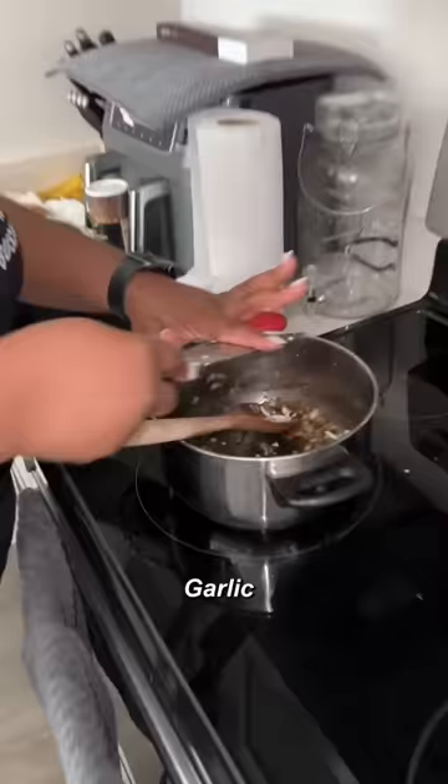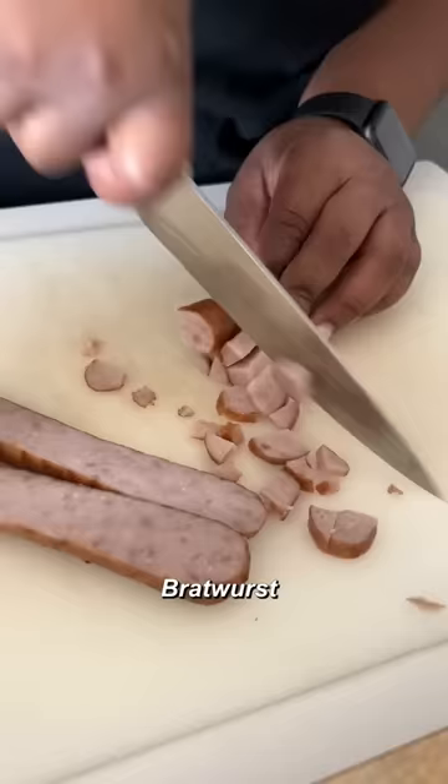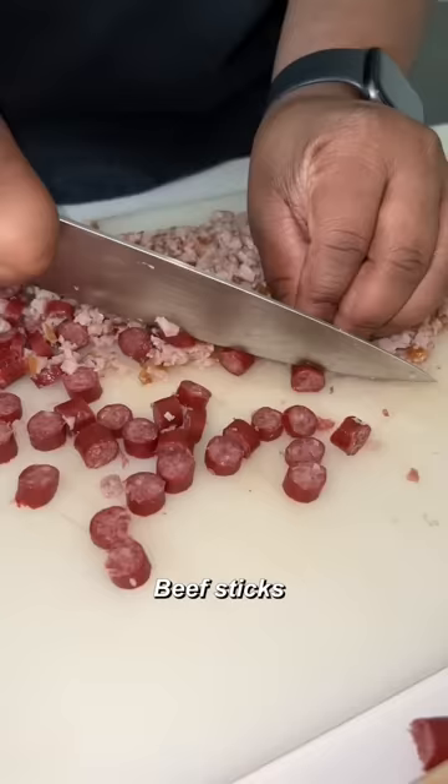First step: salsa verde, onion, salt, pepper, garlic, pork rinds, hot water, garlic powder, onion powder — a delicious sour sauce. Then bratwurst and beef stick.